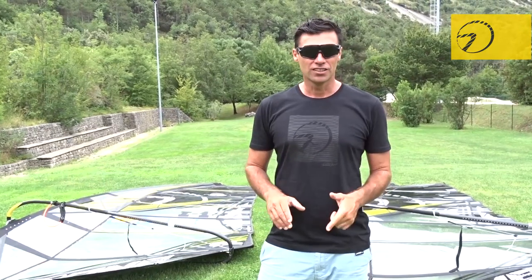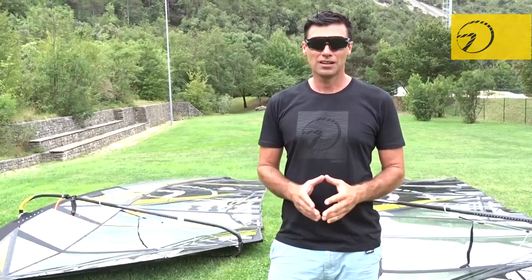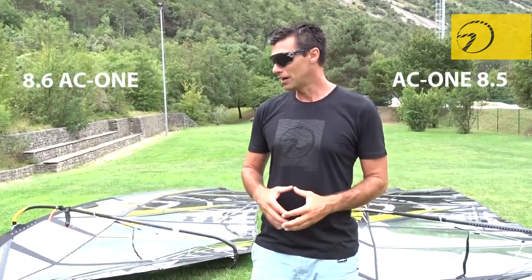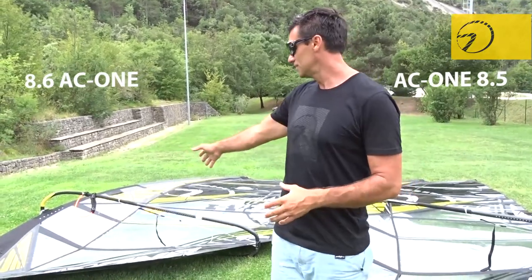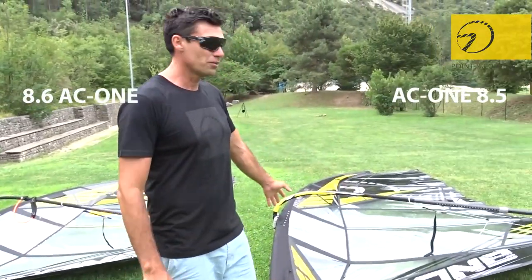Hello everyone, today we are here to show you why we have an 8.5 and an 8.6 in our AC1 range. It's only 0.1 of a difference, so there would be no reason to have them unless we made them very different — and that was the whole concept behind having the two sails. The 8.6 is on my right side and the 8.5 on my left side.